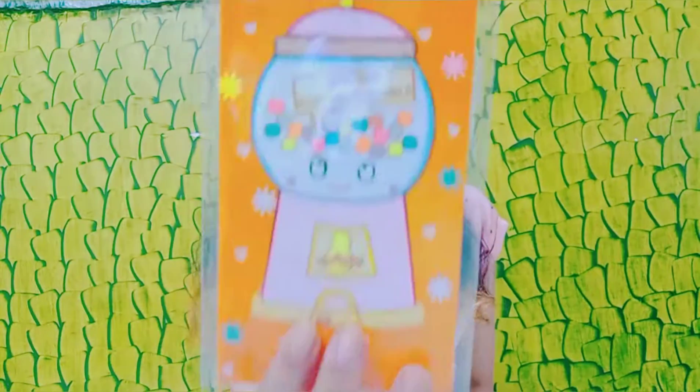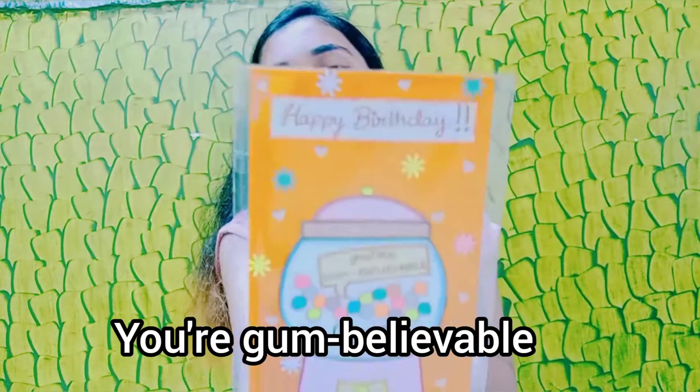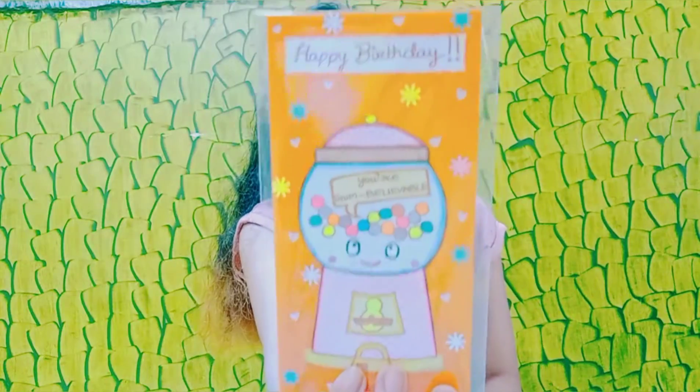Next we have this gum machine envelope. In childhood we used to play with these gum machines — you would insert coins and then some balls or sweets would come out. It was so nice to play with. Remembering that, I made a gum machine theme envelope. It says 'Happy birthday' and 'You have come far.' It's so cute.